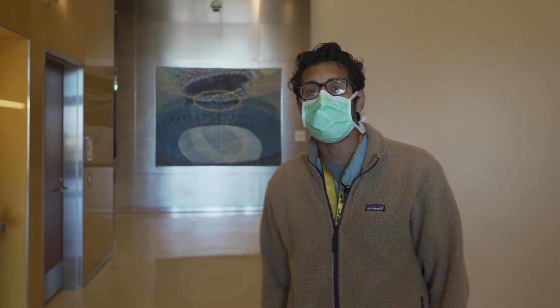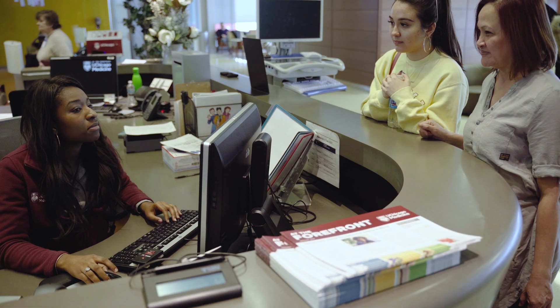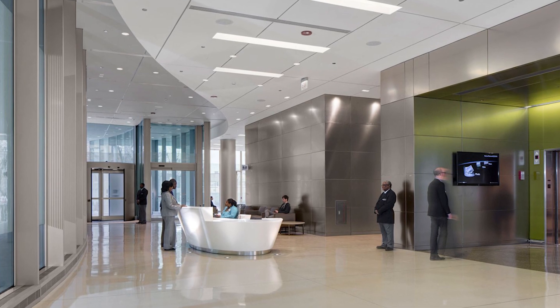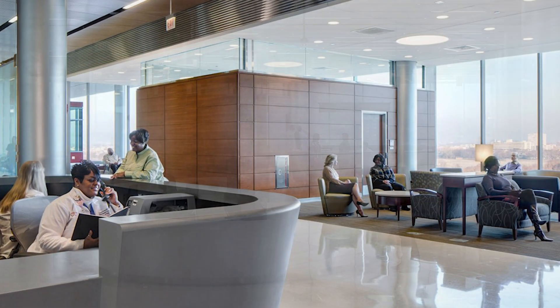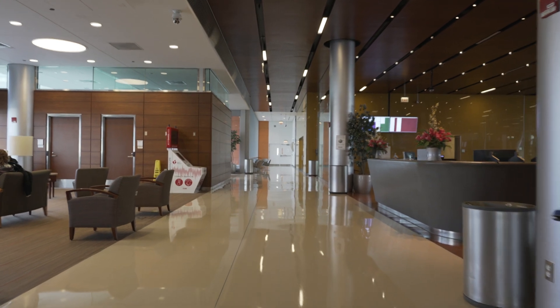Our interventional suite is in this building but this is where our patients will be checking in. Patients will come here and check in at the front desk. It's a very nice new updated hospital — it was built in 2013 when I was actually a senior resident. In the pre-COVID era there used to be a piano player and a lot more liveliness here, but it's still a very modern, updated, beautiful place.